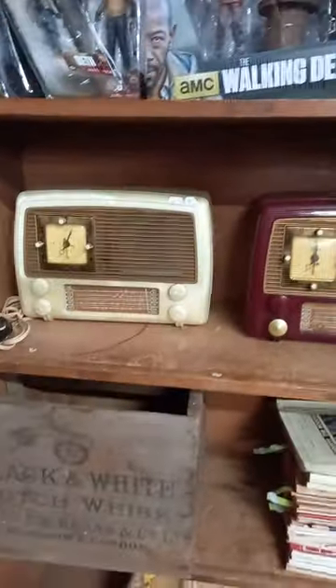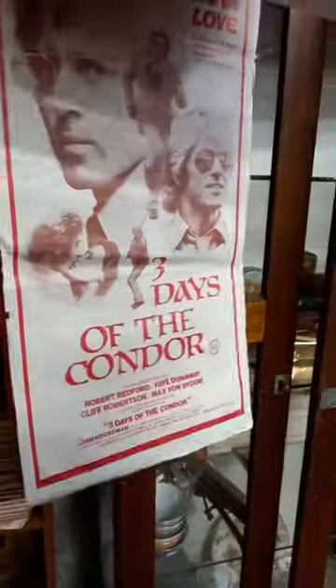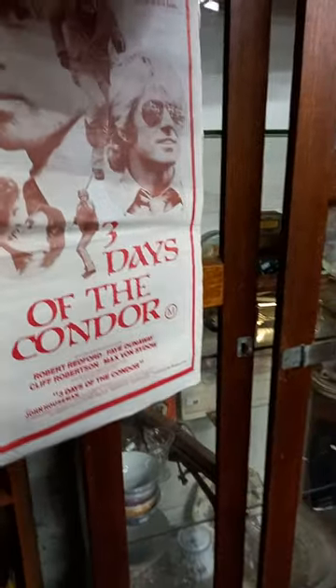Some radios. Walking Dead action figures — all mint in their boxes. Nice collection of various magazines. Some great Daybill posters — The Naked Gun, Goofy, Three Days at the Condor — old Redford.